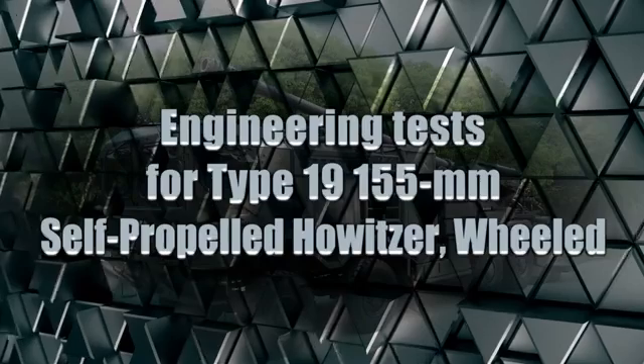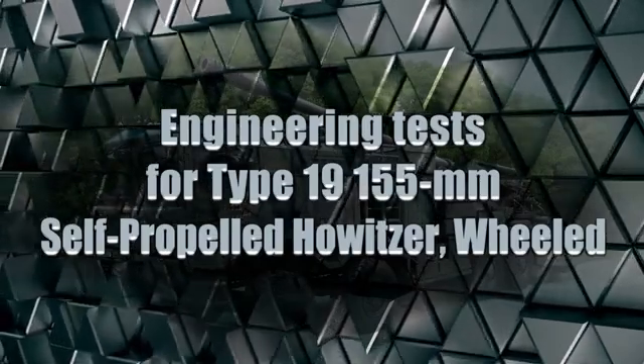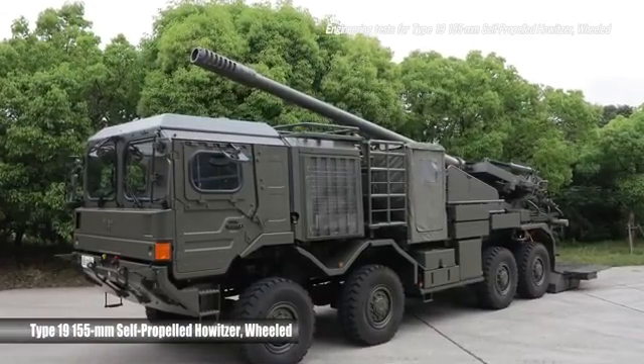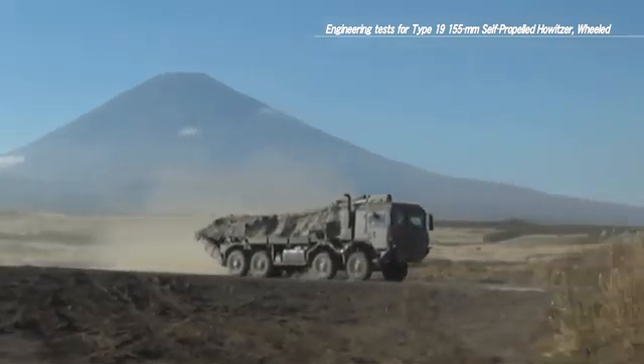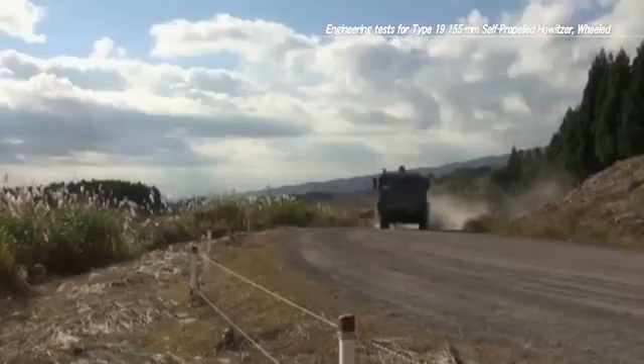The Type 19 155mm self-propelled howitzer has been developed in order to quickly move over a wide area in a variety of circumstances, while also engaging enemy troops by wielding firepower from a long distance.